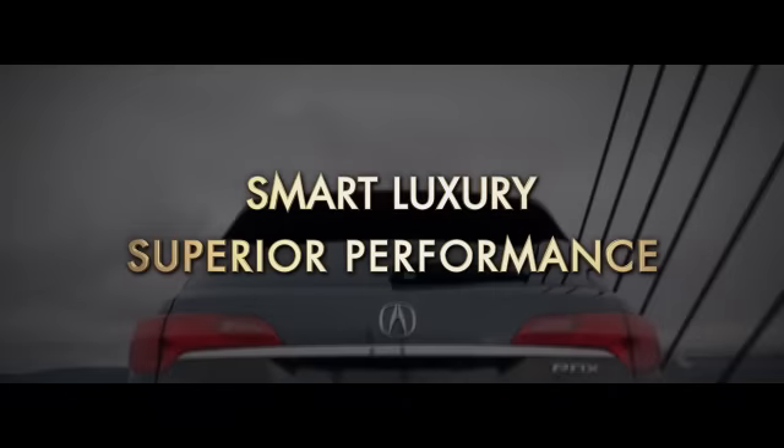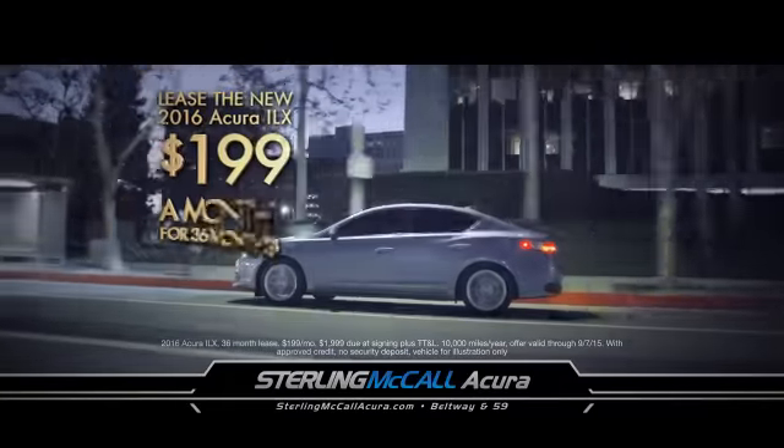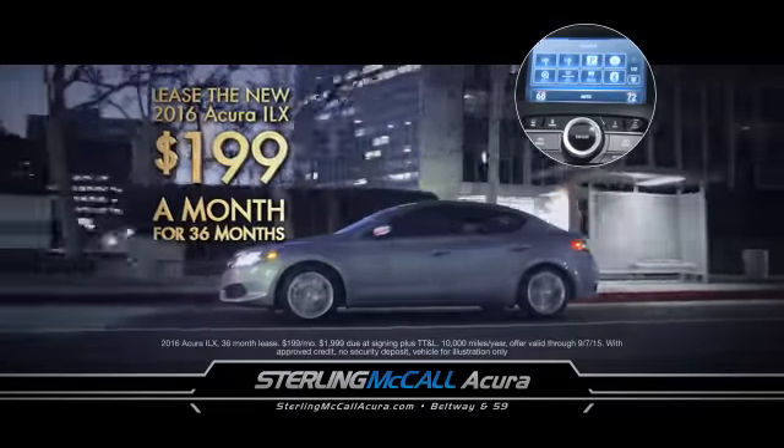Experience smart luxury and superior performance in every Sterling McCall Acura. Drive the new 2016 ILX with Bluetooth hands-free link, $199 a month.